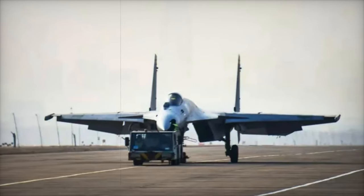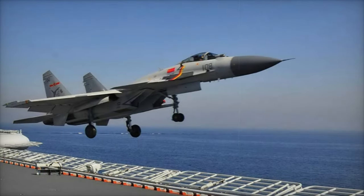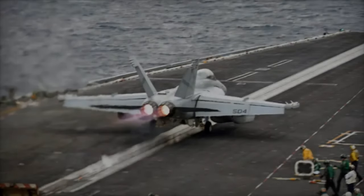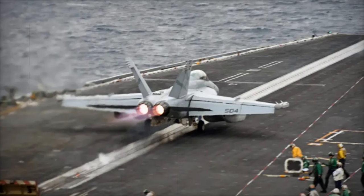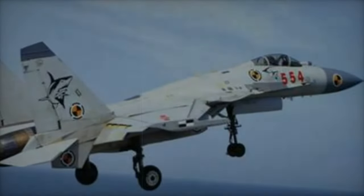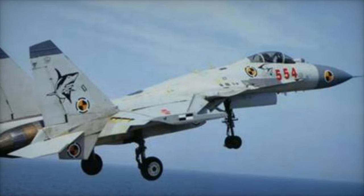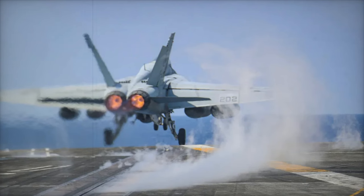Functionally, the J-15T may be a game-changer for the PLAN. It's rumored to feature upgraded avionics, possibly including an active electronically scanning array, or AESA radar, allowing for advanced targeting and detection. Additionally, weight reductions in the airframe could mean more payload capacity for fuel and weaponry, enhancing its operational range and versatility. The aircraft could also play a role in SEAD, or suppression of enemy air defenses, with long-range missile capabilities that broaden its role within China's carrier fleet.